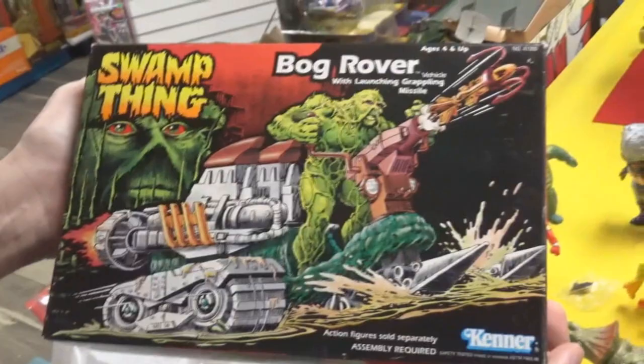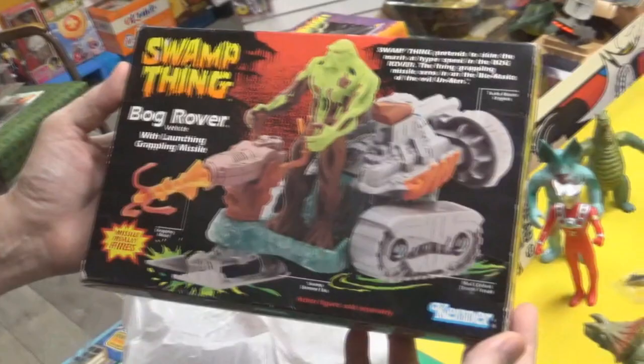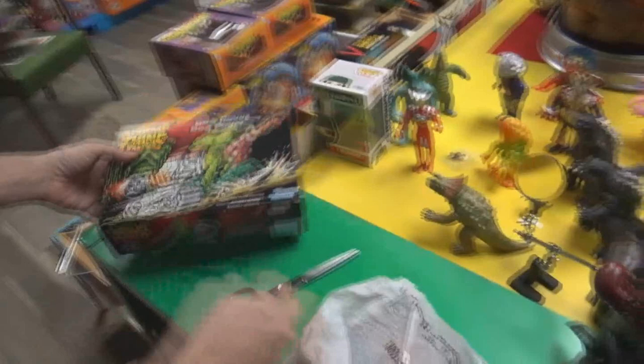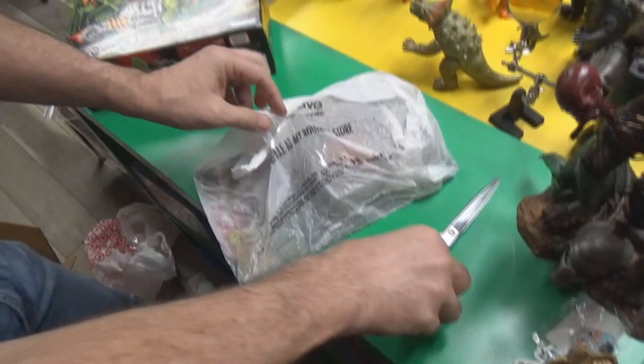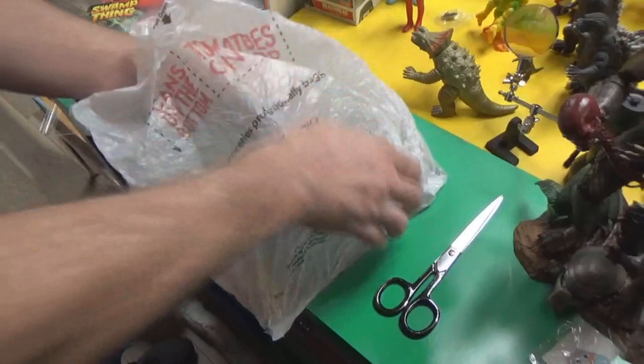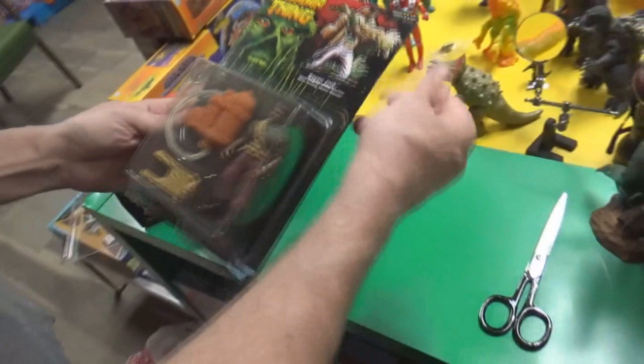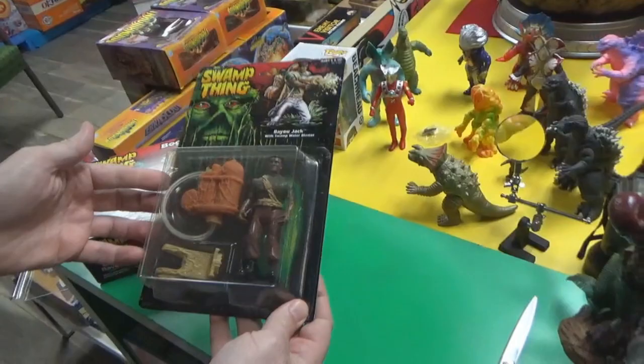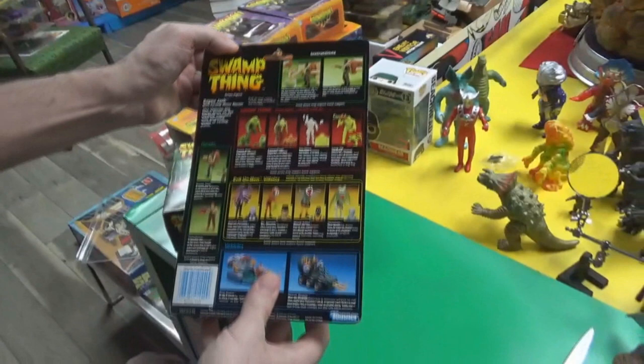Next up is the Bog Rover — since when does Swamp Thing need to drive a vehicle? But you can't have an action figure line without vehicles. Brand new, never opened, still factory sealed. Bog Rover with missile that really fires — thanks, Kenner. They discuss how firing missile toys started causing safety concerns after a Mattel Battlestar Galactica incident where a child put a rocket in their mouth and choked. Then Bayou Jack on a nice card. She's almost done with the series — Bio Glow, Snap Up — he comes apart, that's cool.